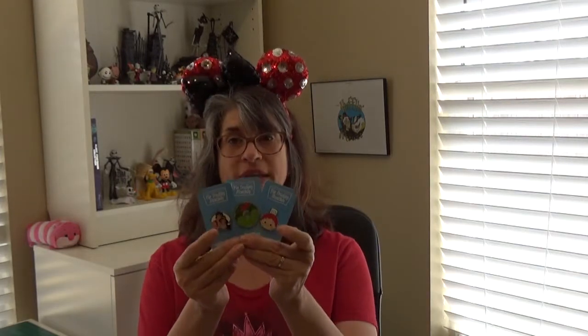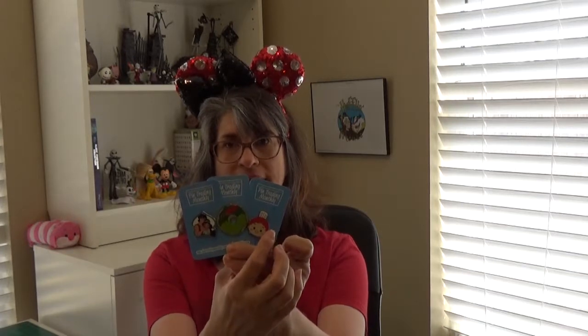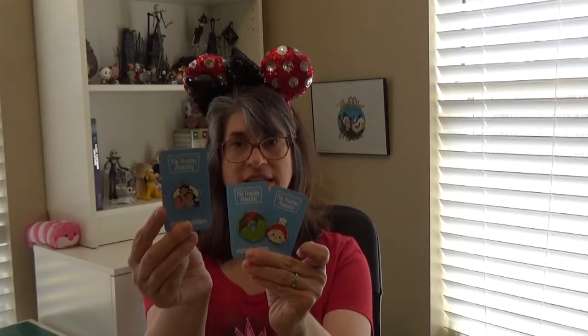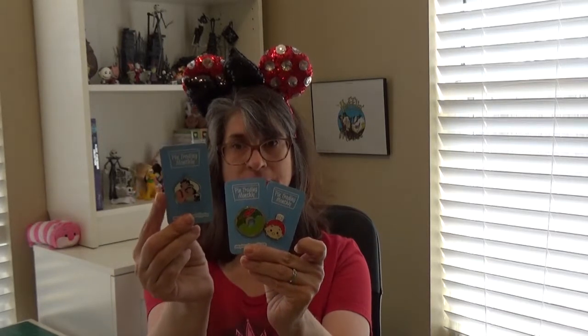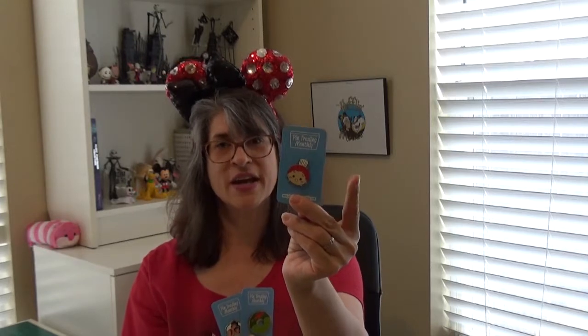Next up are the three that will be joining my daughter's collection: we have Aladdin and Jasmine from the couples series, the Peter Pan Donut, and Linguini Tsum Tsum with his little chef hat. My daughter collects princesses and I already have this as part of my princess collection. She's also quite fond of donuts, so the Peter Pan Donut will fit nicely with hers. And as mentioned, she's taking culinary arts in high school, so Linguini wearing his little chef hat is perfect.